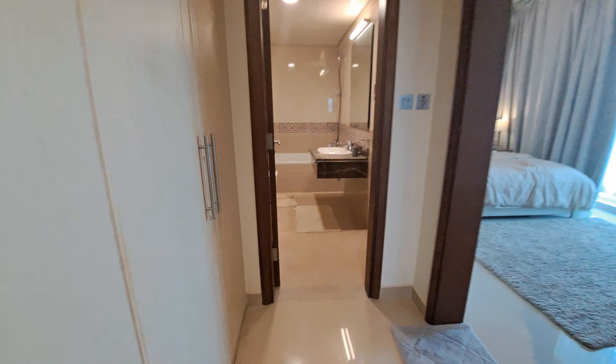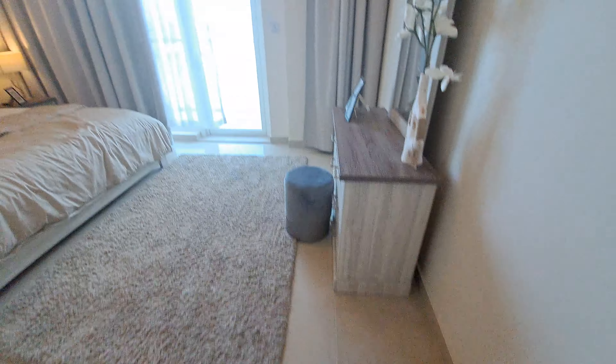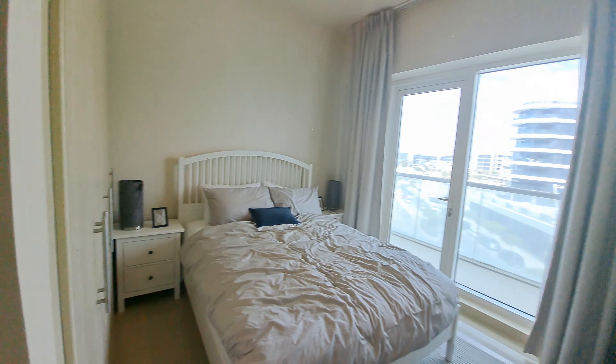First washroom — master bedroom. And this washroom that we saw was for the second room. Thank you.